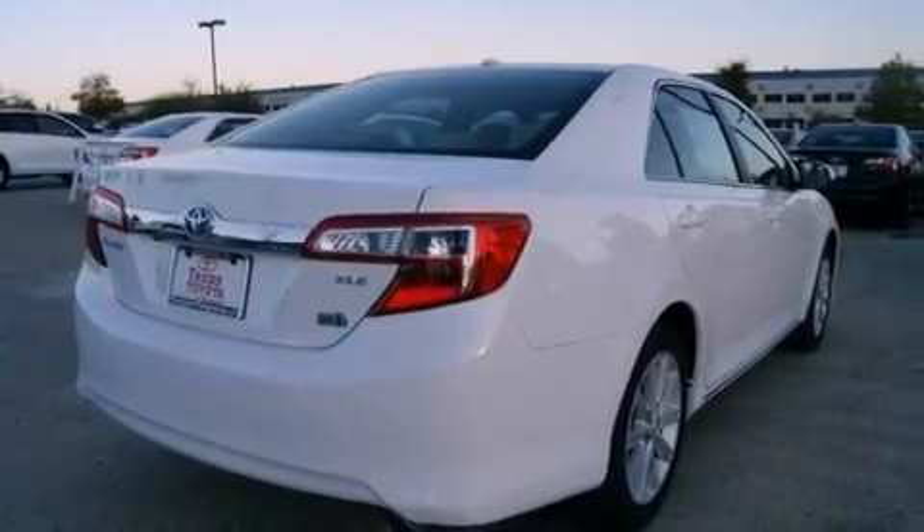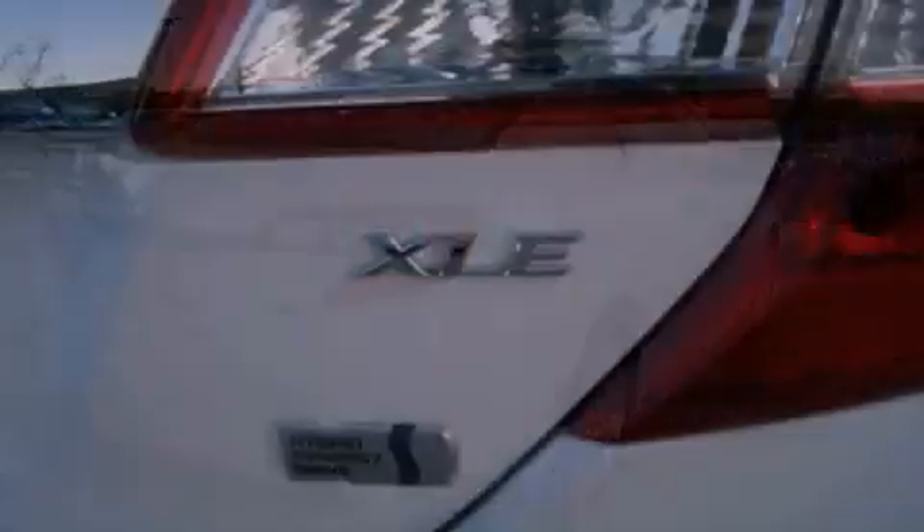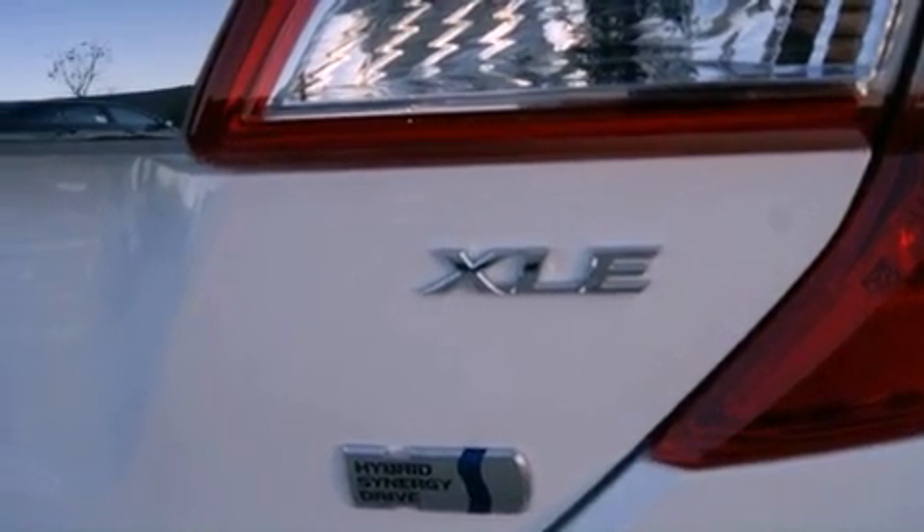Additional features include an anti-lock braking system, side impact airbags, air conditioning with automatic climate control, and aluminum wheels.